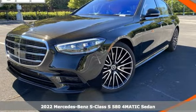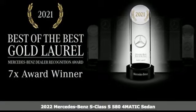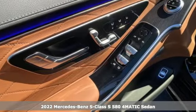Here's a new 2022 Mercedes-Benz S-Class. Regal, powerful, setting the pace for luxury and performance, this S-Class is leadership.